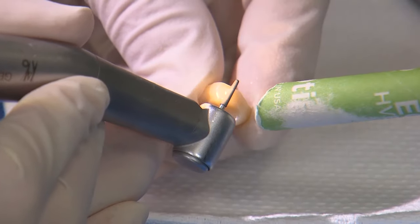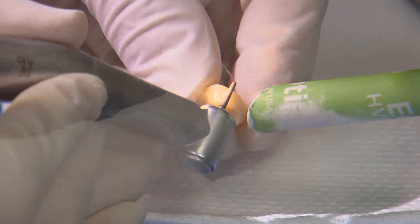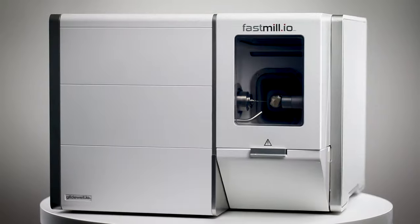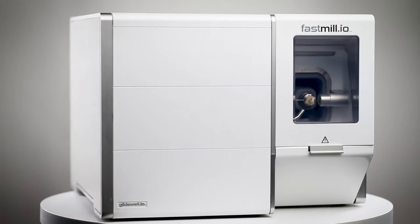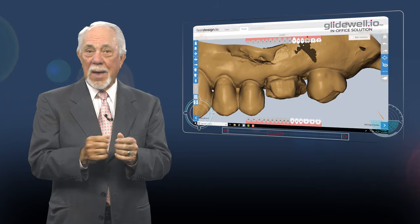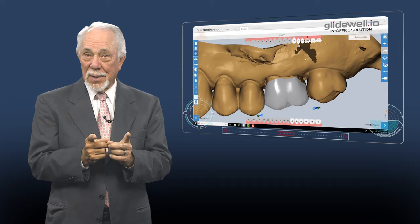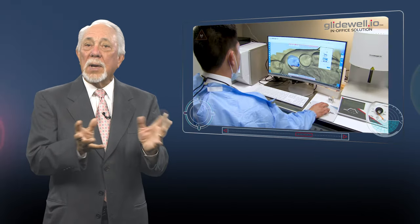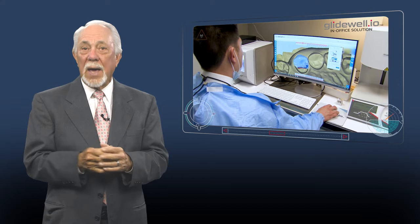Because the material is pre-sintered, you get to skip the oven wait required for other in-office zirconias. And Bruxure Now can only be milled by our electric spindle Glidewell mills. CAD-CAM dentistry, and single-visit dentistry in particular, is fundamentally about efficiency, productivity, convenience, and control.